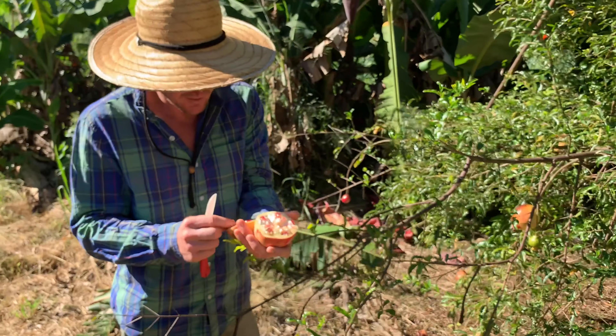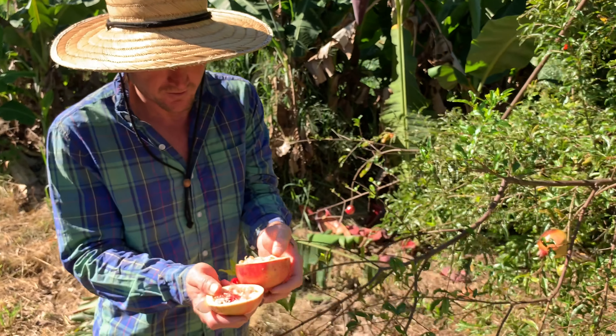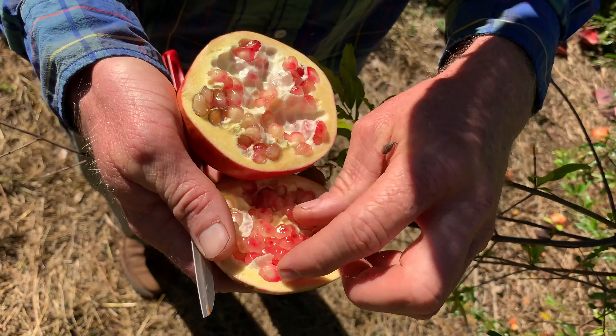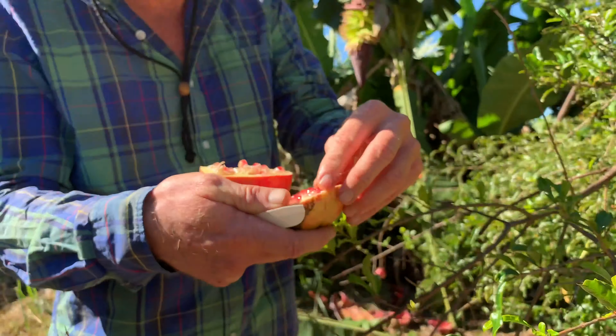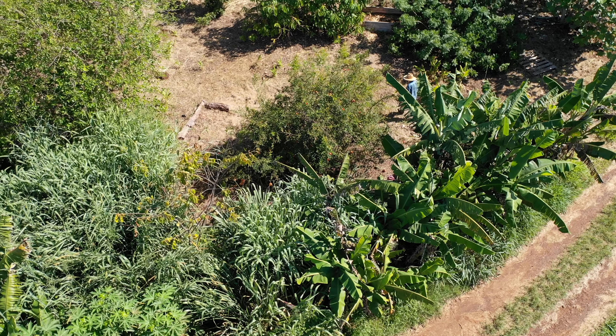These are not nicely developed yet — they could go a little bit longer, probably another couple of weeks. The red pigment will come in even better, but they're still quite tasty like this.